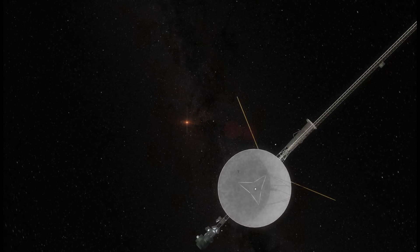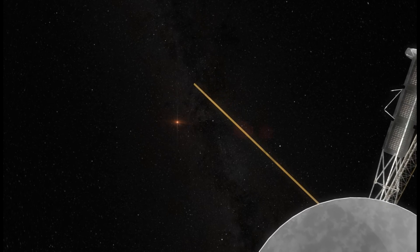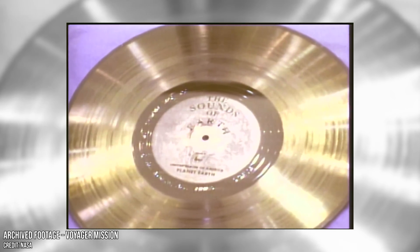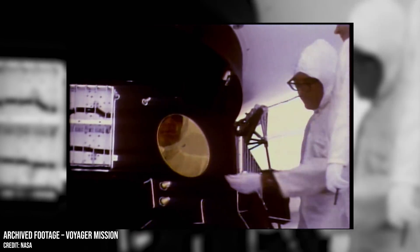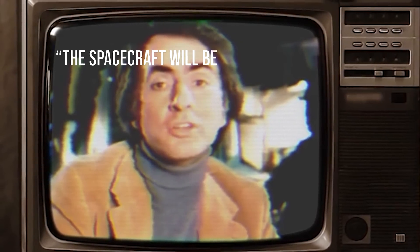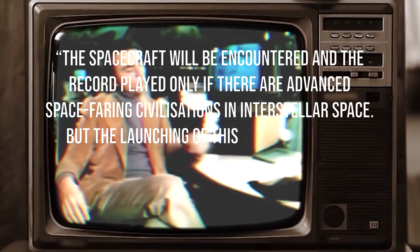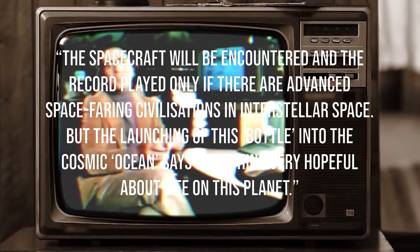But the Voyager probes will forever be linked to Earth, even when the signal does finally stop. Because each spacecraft carries something extraordinary — the golden record. A time capsule of Earth's sounds, music, languages and images, just in case someone or something ever found them. Carl Sagan, who helped create the golden record, once said: 'The spacecraft will be encountered and the record played only if there are advanced spacefaring civilizations in interstellar space. But the launching of this bottle into the cosmic ocean says something very hopeful about life on this planet.'